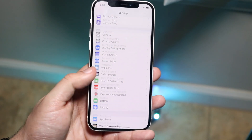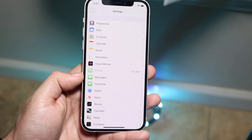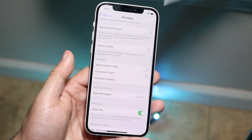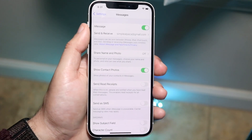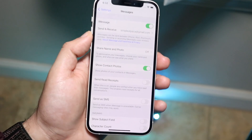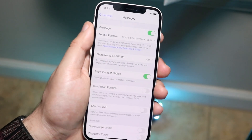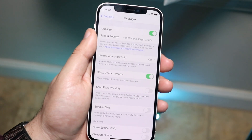Once that's out of the way, go into your Settings and scroll down to Messages — right here — and tap on it. You'll see a bunch of different options, but at the very top you'll see an option called iMessage. All you want to do is make sure iMessage is enabled. As long as this is enabled, you're pretty much good to go.